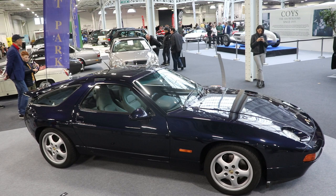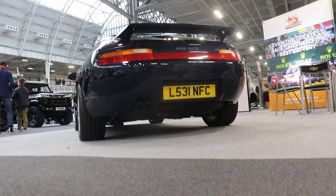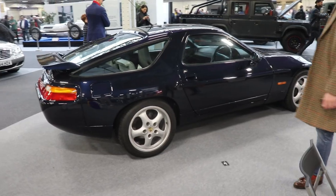In total, across all models from 1977 to 1995, Porsche built 61,056 cars in total. The assembly of the car was only in Germany, in Stuttgart.